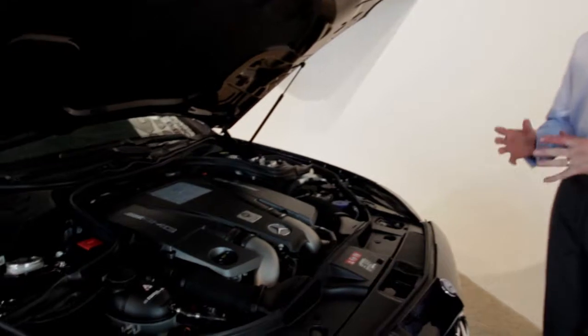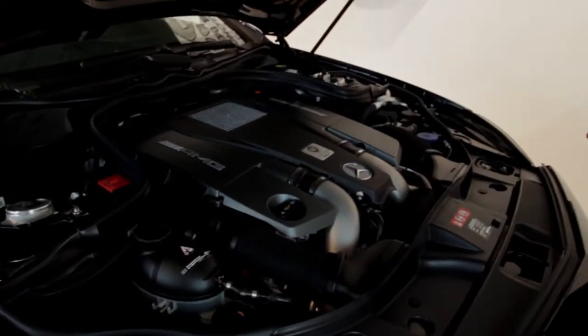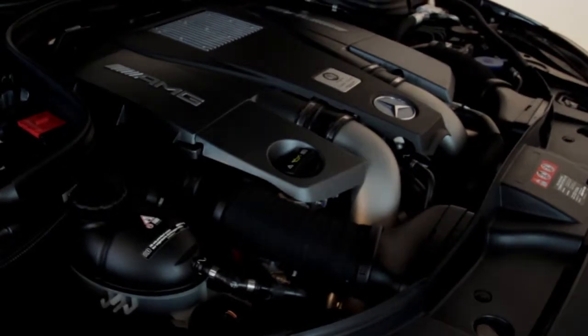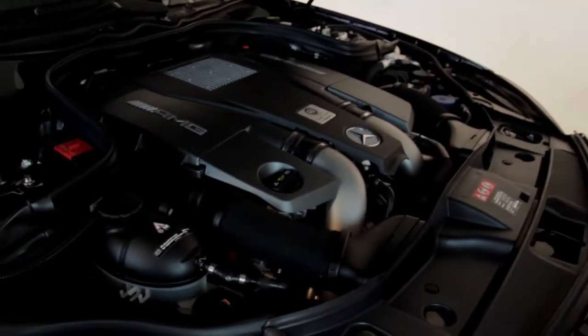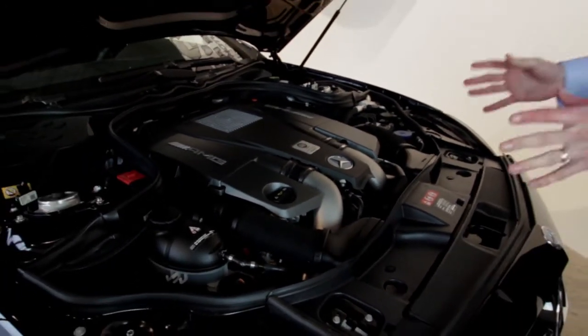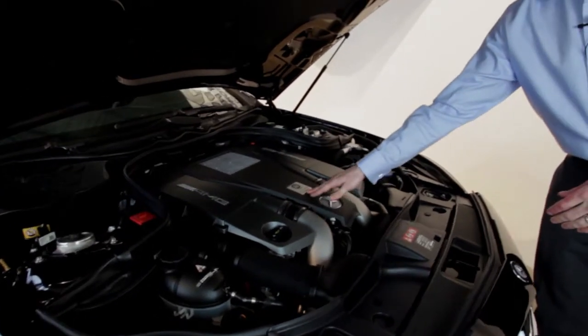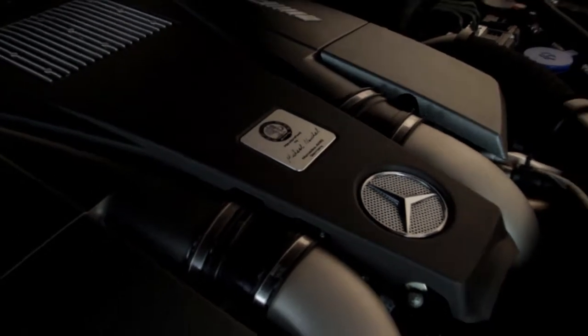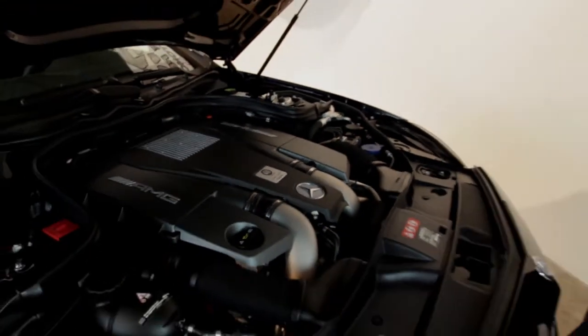Let's go right to the engine — that's what we're interested in to start. 5.5 liter bi-turbocharged V8 engine kicking out 518 horsepower and 516 foot-pounds of torque. I love the fact that on the AMGs they still do the handcrafting and have it signed there from the factory. Excellent condition overall in the engine compartment.